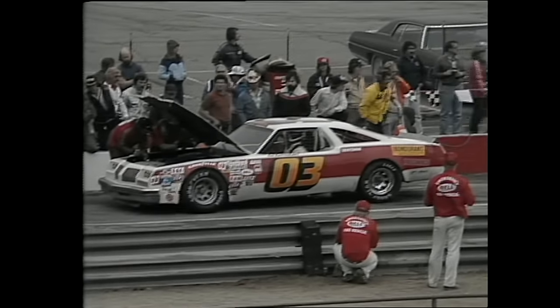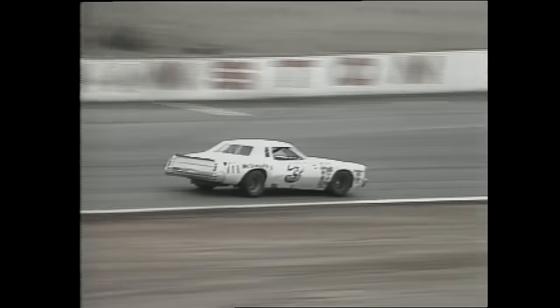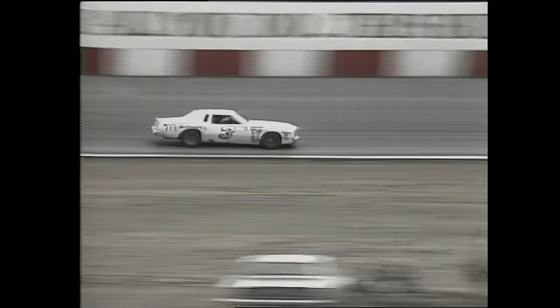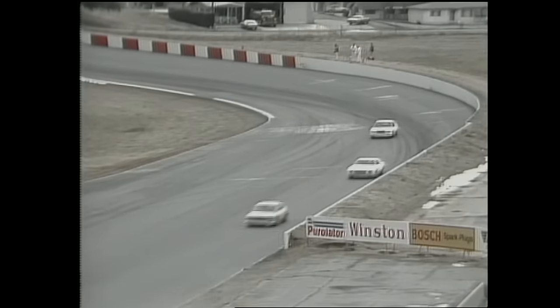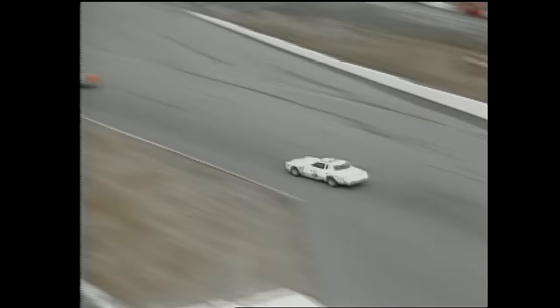Here's Bob Bondurant in the pits in car 03 with the hood up — a bad sign, especially under the green flag. Bondurant, a former Grand Prix racer making a comeback, and several of his driving school students are in this field, including Neil Bonnet, Kyle Petty, Terry Labonte, and Ricky Rudd. But here is Richard Childress, surprise leader of the Western 500. He holds a margin over Neil Bonnet, who went to Bondurant's school last June.